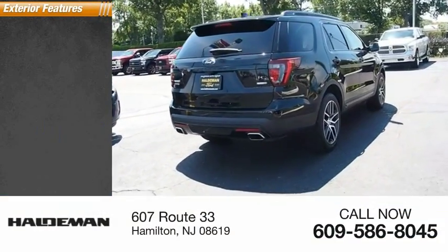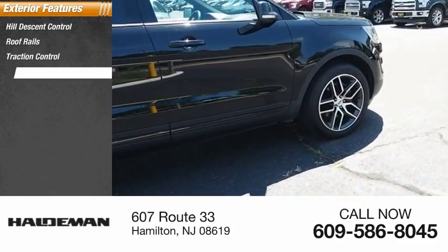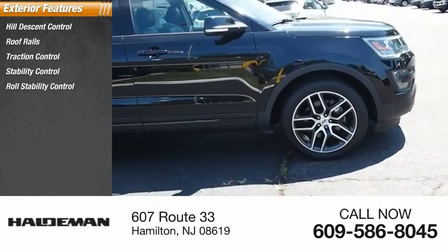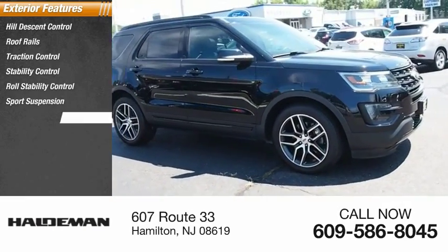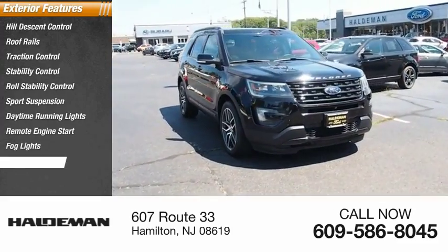Here are some of this vehicle's great options: hill descent control, roof rails, traction control, stability control, roll stability control, sports suspension, daytime running lights, remote engine start, fog lights, power brakes.